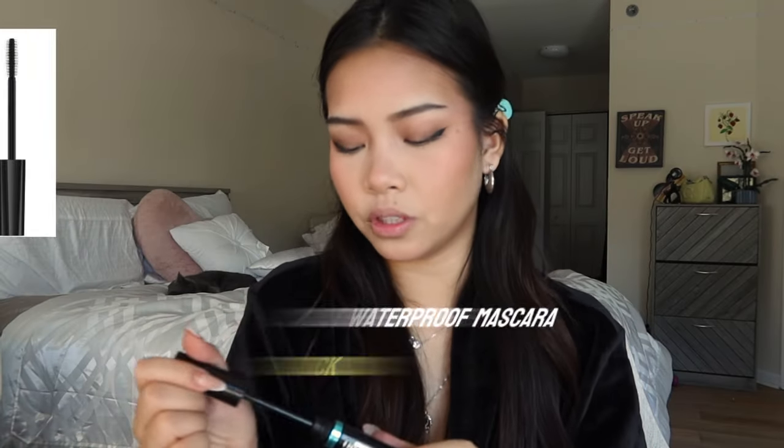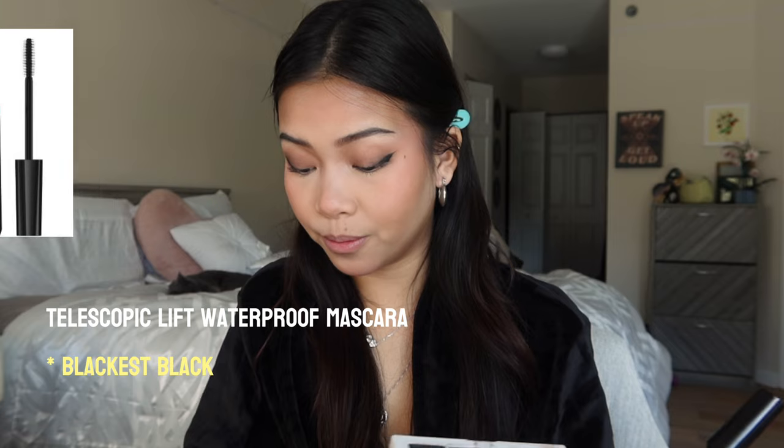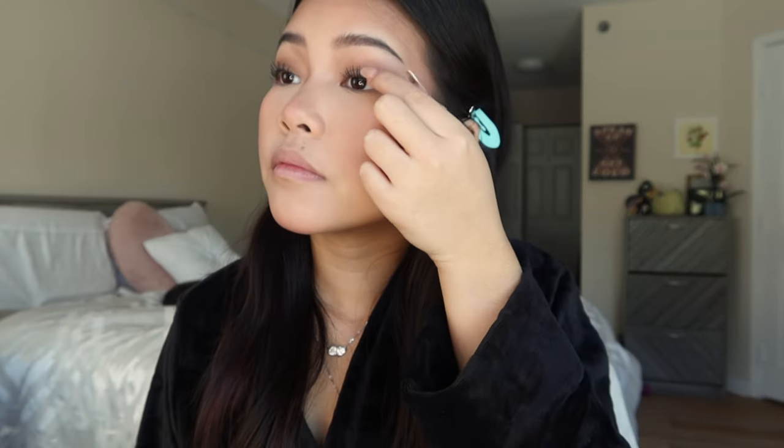Now I go in with mascara and I'm just going to curl my lashes regularly. My butt hurts from sitting here. I liked this mascara when I first started using it, but now I feel like the formula might have changed and it doesn't look as good. For mascara, I brush them the direction I want them to go and sort of clump them the way I want. I actually re-curl my lashes after I do my mascara — just make sure to let them dry first, because I know people say you're going to pull your eyelashes out.